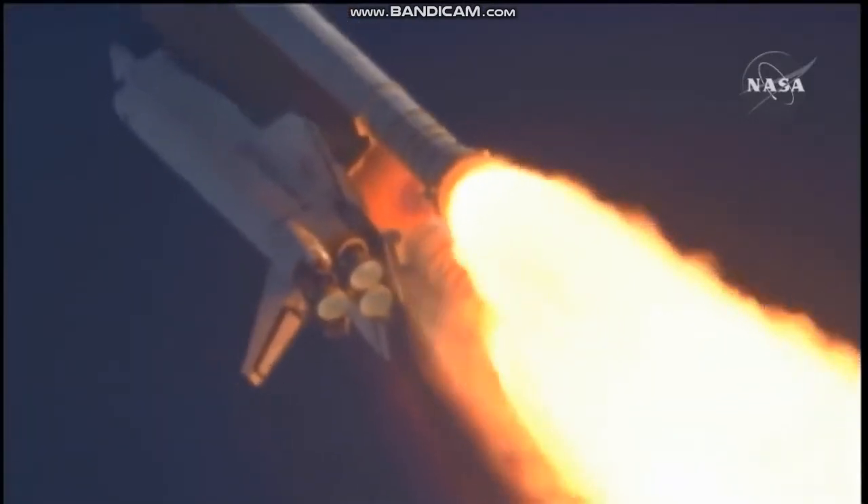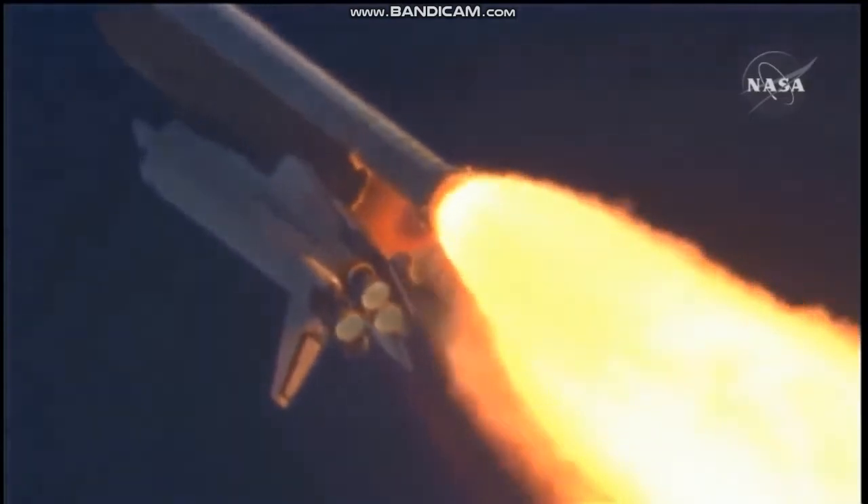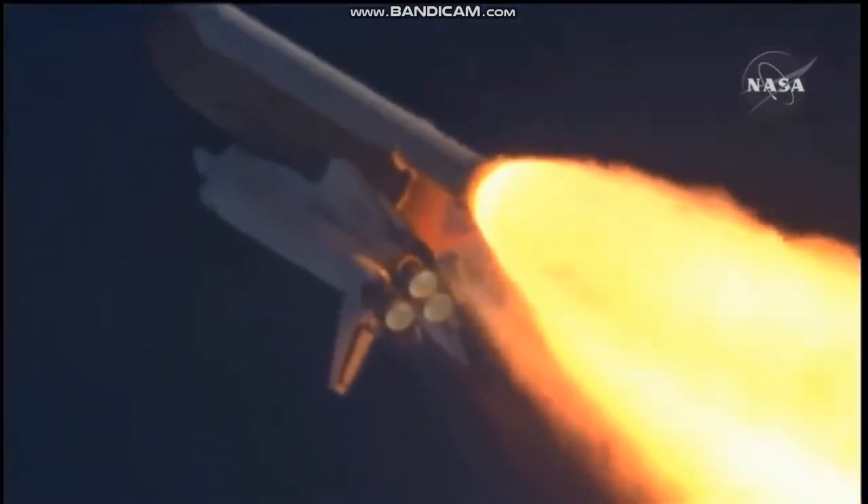The speed of Atlantis right now, six miles in altitude, nine miles downrange. Atlantis, go with throttle up. Copy, go with throttle up.